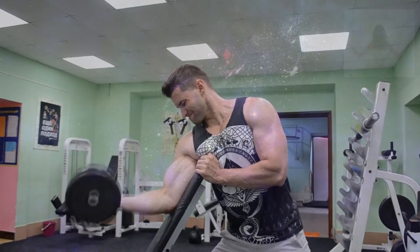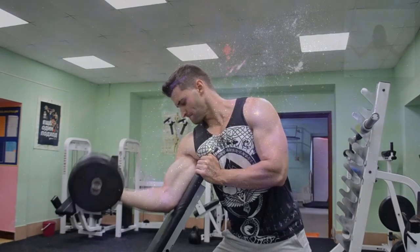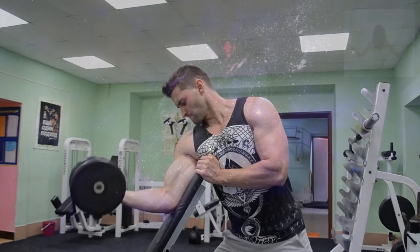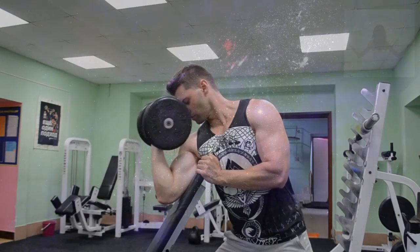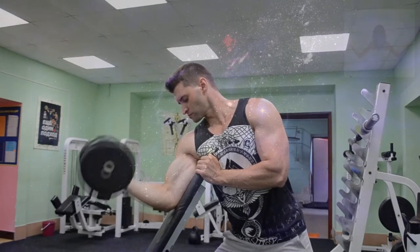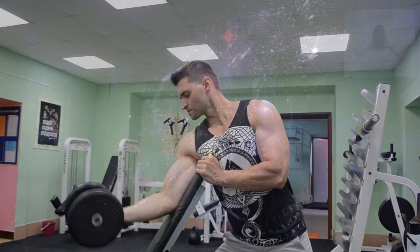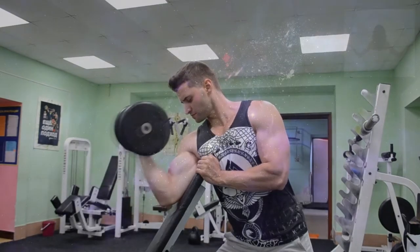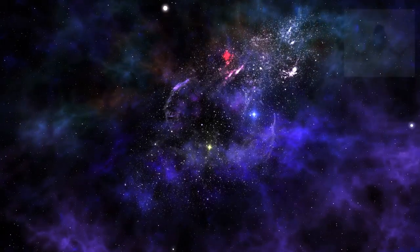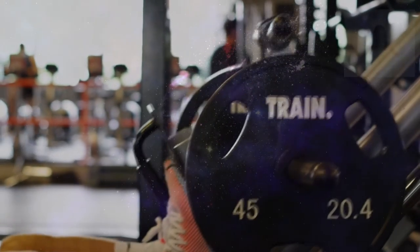Set up. Set a bar in supports that are just below shoulder height and load the weight plates. Be conservative with these weights if you've never squatted before — there's a learning curve. Grab the bar with your hands just outside your shoulders, then step under the bar and rest it on your back. When you pull your shoulder blades together and back, the bar will have a nice shelf to rest on. Lift the bar off the supports and take a step back. Set your feet shoulder-width apart, bend your knees slightly, pull in your lower abs, squeeze your glutes, and set your head in line with your spine, keeping your eyes forward.